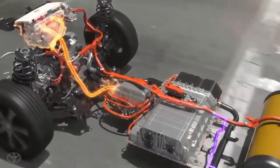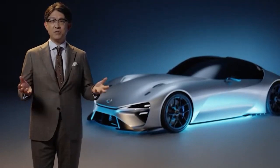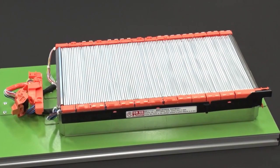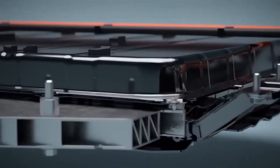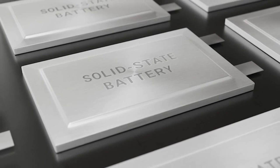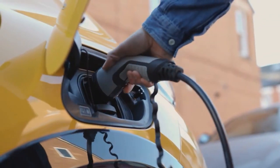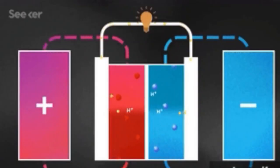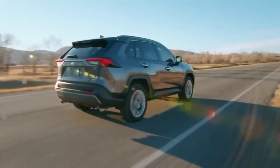Solid-state batteries have been widely seen as a potential game-changer for electric vehicles. They promise to reduce charging times, increase capacity, and reduce the fire risk associated with lithium-ion batteries, which use a liquid electrolyte. However, solid-state batteries have typically been harder and costlier to make, limiting their commercial application. Toyota believes it can simplify the production process, potentially making solid-state batteries easier to produce than lithium-ion ones. If Toyota's claims are founded, it could be a landmark moment for the future of electric cars.